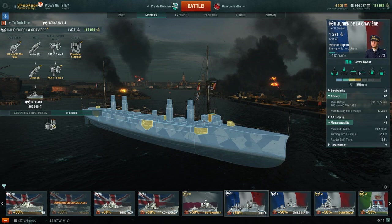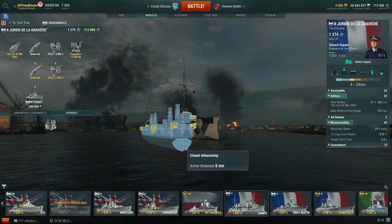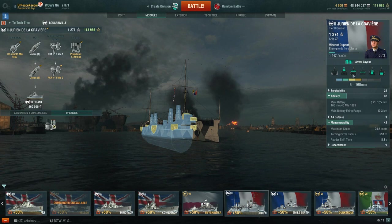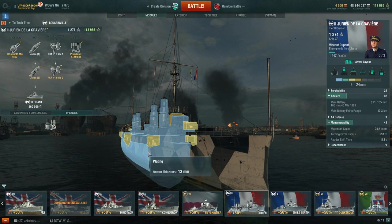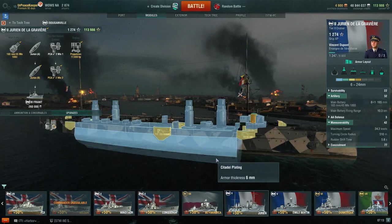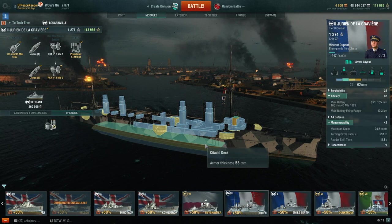Jurien's protected cruiser design meant that machinery spaces were covered by an at-the-waterline turtleback, and we can see this in the armor viewer here. This configuration put all of the machinery spaces and magazines below the water, but it also meant that any shells that came in and tried to hit those spaces would have to contend with this deck here. What separates this from what we would call a turtleback armor scheme is that there is no external belt armor on this. The outer hull plating is the same thickness all the way around — 13 millimeters, which is hardly what I would call armor by any standard.